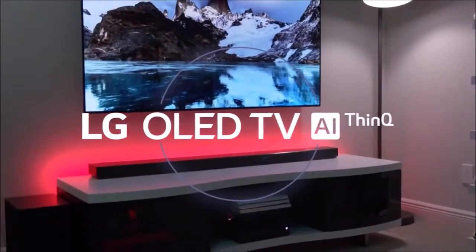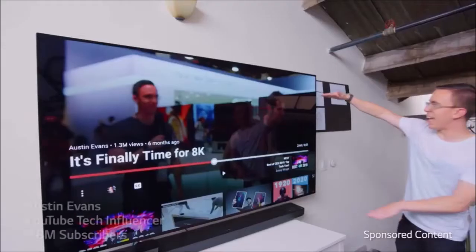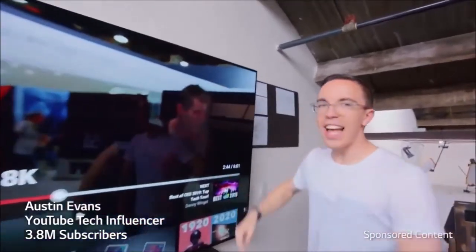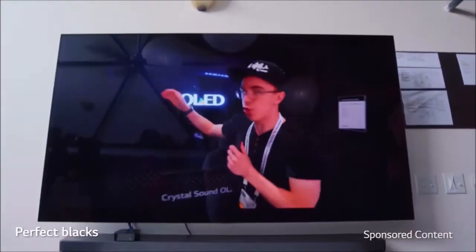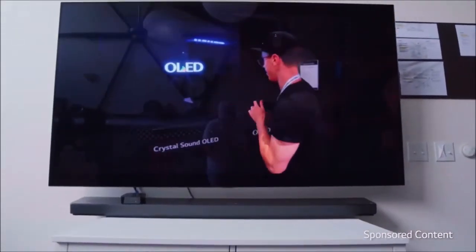It is becoming difficult to improve the image quality of OLED TVs. LG, which supplies the panels to the entire market, has achieved this with small and subtle changes. Year after year, OLED TVs continue to deliver the best image quality of their generation, and the C9 exemplifies LG's efforts to further refine a technology that has little left to offer.